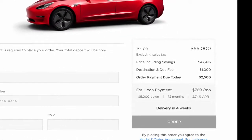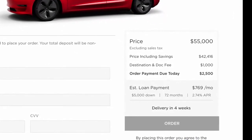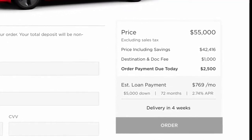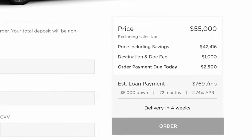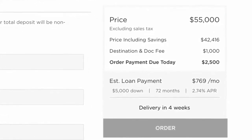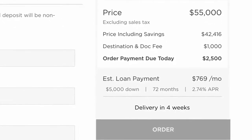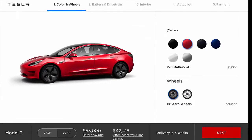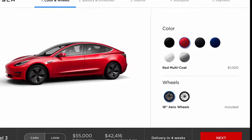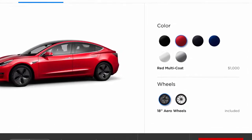Recent CARB filings suggest that Tesla might be bringing back the Model S 75 sometime this year. Taking a closer look at code within the Model 3 online configurator, we can see an image of the upcoming dual-motor drivetrain. While there's no pricing information buried within the code for the all-wheel drive system, one might glean insight from previous upgrade costs for Model S — Tesla charged a $5,000 premium to upgrade a Model S 75 to Model S 75D in a dual-motor configuration in early 2017.